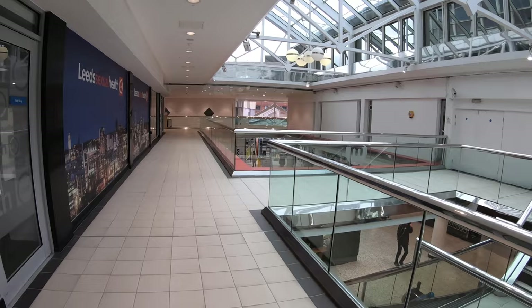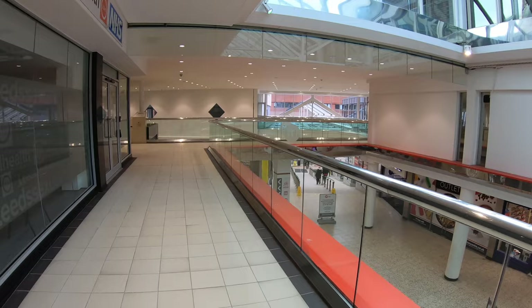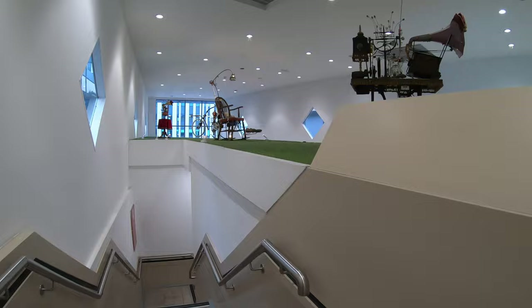Until this point, I'd never seen a sexual health clinic in a mall before. But hey, I guess there's a first time for everything. And things went from weird to weirder when I rounded the corner, where I came across this display of marvellous Emmet machines, which were featured in the film Chitty Chitty Bang Bang. I mean, what else can you say? It's a claim to fame that no other mall has.